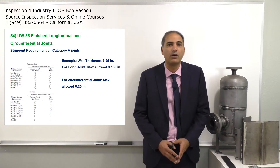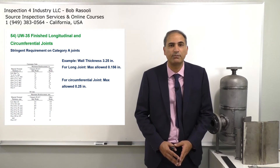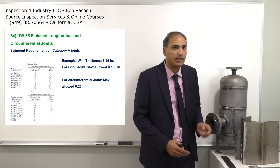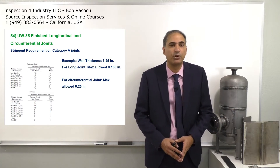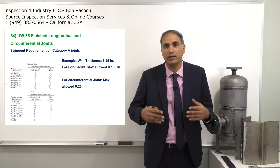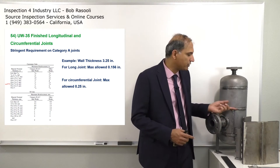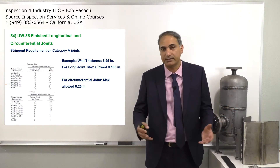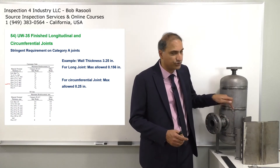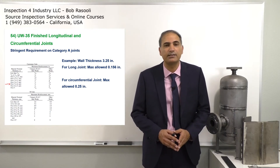In the screen example, the wall thickness is 3.25 inches. For the longitudinal joint, the maximum allowed weld reinforcement is 0.156 inches, while for the circumferential joint the maximum allowed is 0.25 inches. The criteria is more lenient for the circumferential joint because it bears only half the stress of the longitudinal joint.